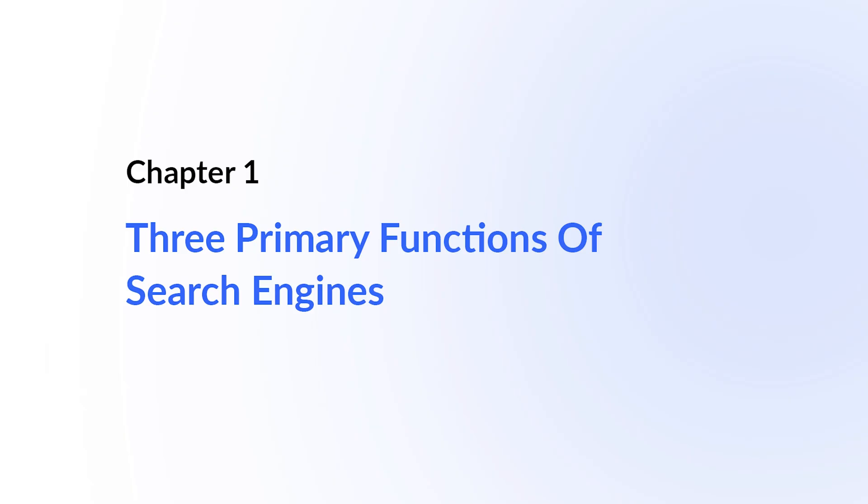In this lesson, we're going to take a look at how the Google search engine works. Let's begin by understanding what search engines are all about. The job of a search engine is to provide the most relevant answer to a search query. And to understand how search engines do this, we need to look at how they build their index or database.